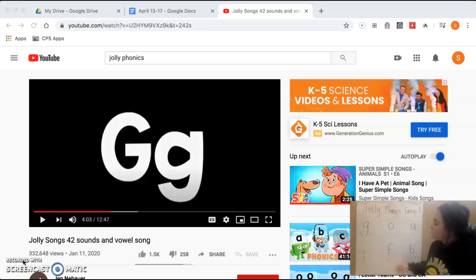So first, let's review. We know that when we have one dot underneath our letter, it means that it makes one sound. So we're only going to say the sound one time for each letter, and I'm going to do the action with it. Follow along with me.